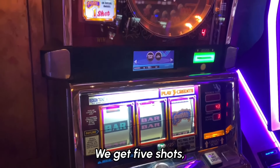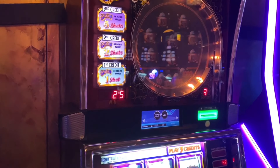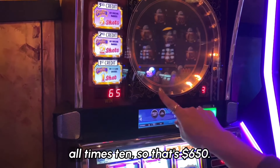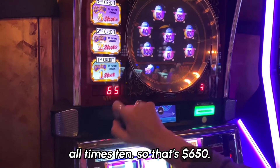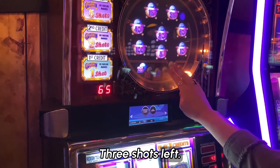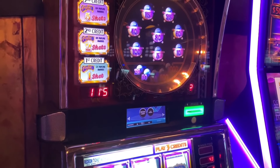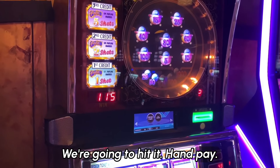We get five shots. 45. 40. That's good — it's all times 10, so that's $650. Keep it up. Three shots left. Good one — 50. That's good. We're going up and up. We're going to get it — hand pay!